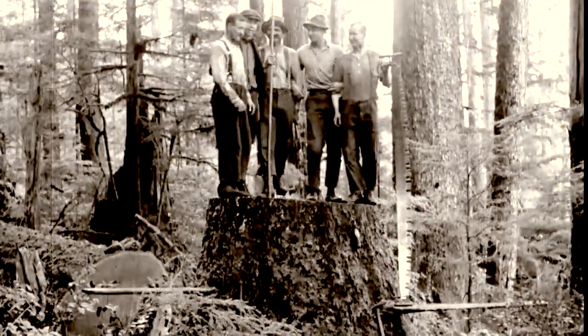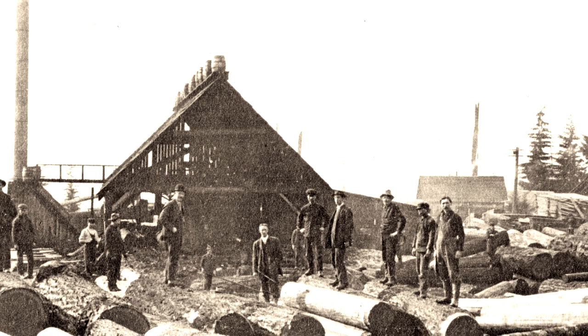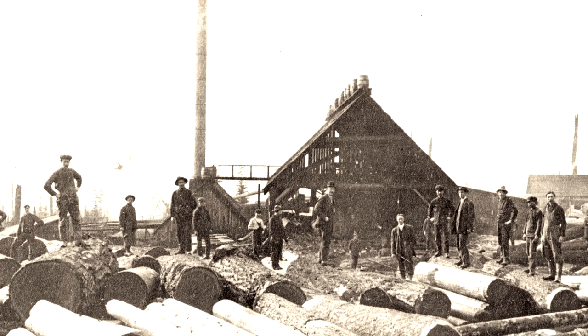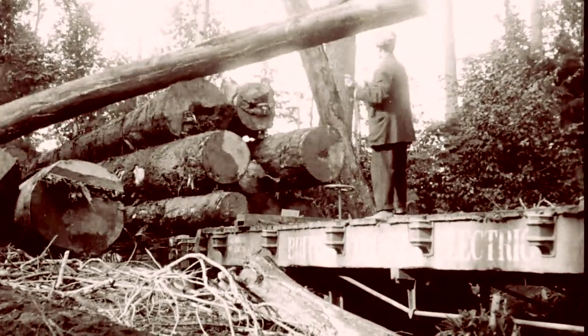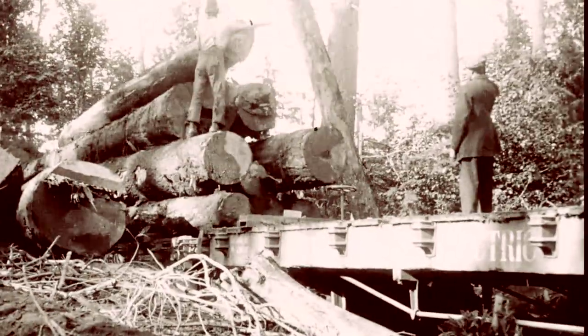And then they would take these trees to the various mills. But as they were cutting the trees from further and further up the slope into the Lynn Valley area, it became more efficient to build mills up in those areas to process the lumber. At some stages before, they had to bring it all the way down to Burrard Inlet and ship it off.